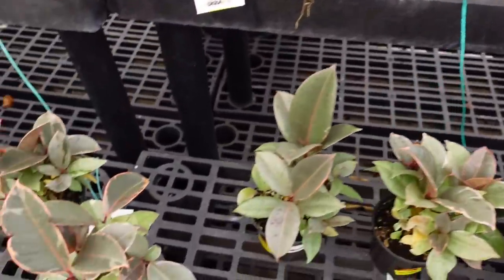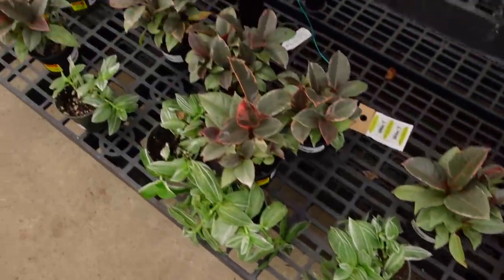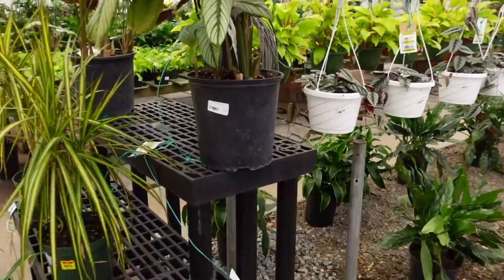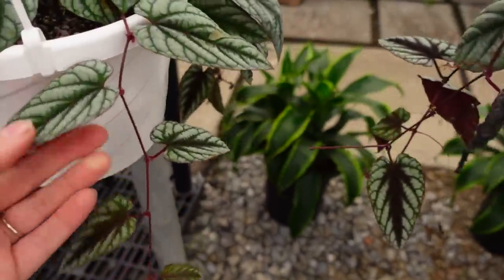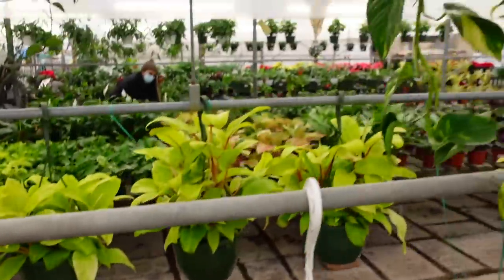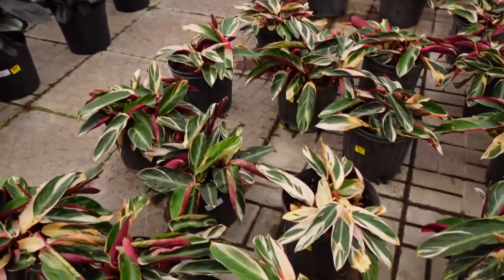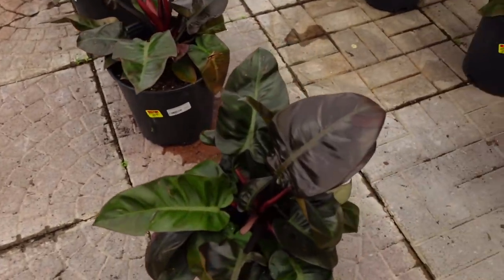Some Ficus Triangularis for $14 — $5 off. Rhaphidophora Tetrasperma at this size for $44.99 — that's a really good price. Some Cissus Discolor vines for $39. Lots of really pretty Golden Pothos in eight-inch hanging baskets for $39. Some Stromanthe Triostar at 50% off — usually $59. And the Philodendron Black Cardinal — usually $59 but 40% off.